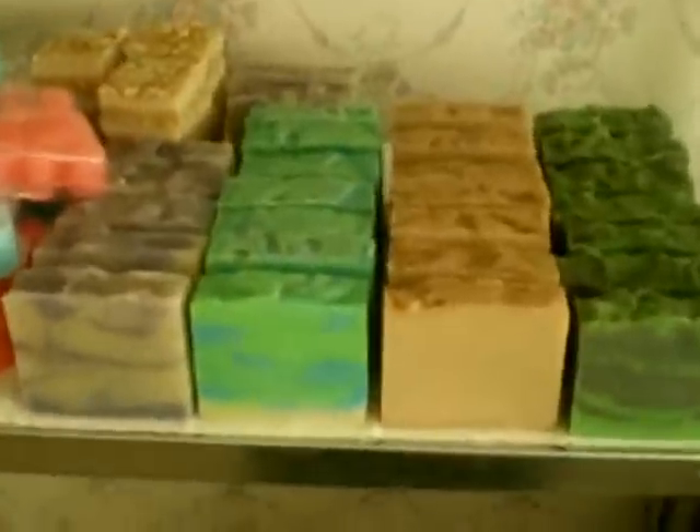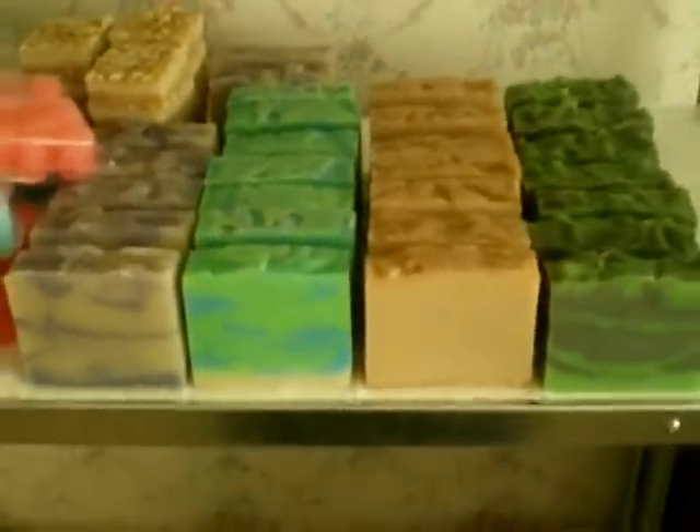Alrighty, I'll cut it there ladies and I'll add in some pictures of them as well as the winners.